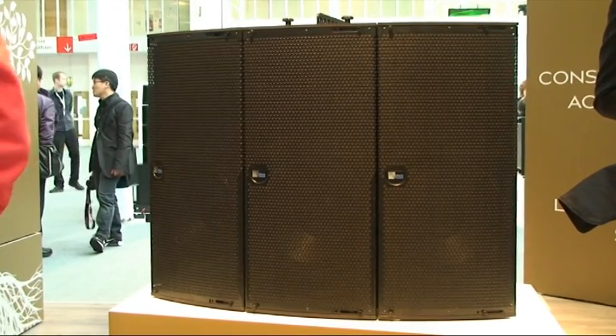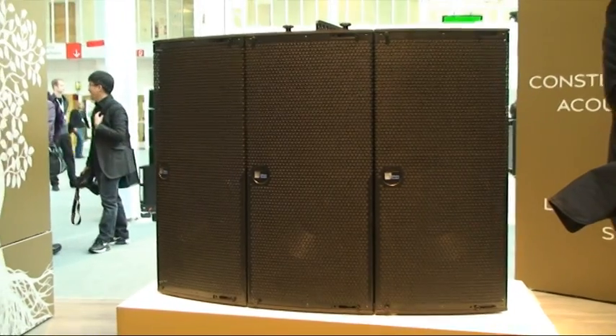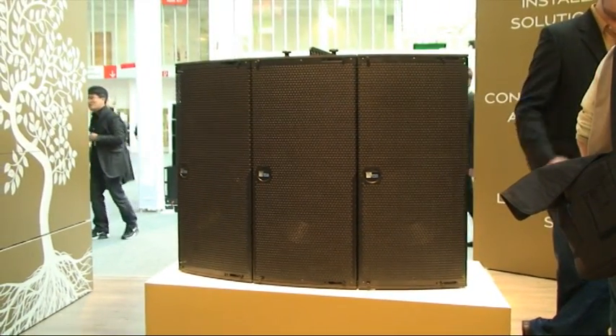A lot of times, line arrays get used out of their intended application, because people consider line array the ultimate solution. It was pretty interesting for Meyersound to come out with a new point source system when everyone is demanding line arrays, but line arrays end up getting used out of their intended application quite often — and this is what fills that gap. For designers, whether it's Broadway, nightclubs, or West End, it has a home in any of these applications.